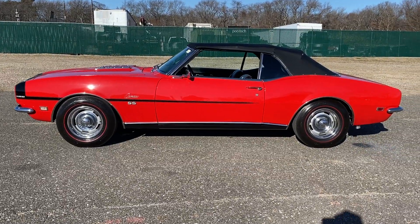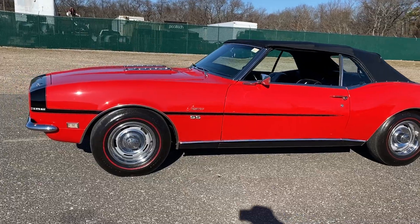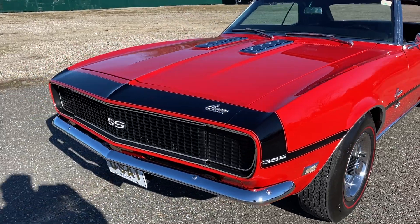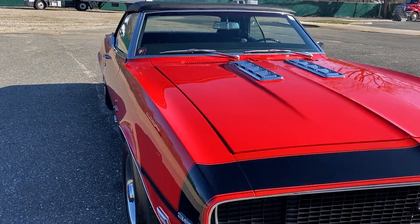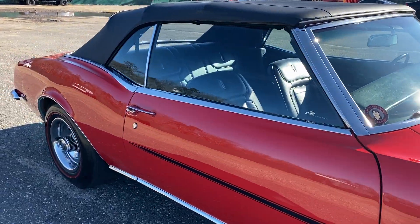Here is an outstanding 1968 Camaro — it's the RS/SS, and yes, it's a numbers matching big block four-speed car. Rally Sport, Super Sport, beautiful condition. This car was restored probably about 15 years ago and I've got to tell you something — it looks like it was done yesterday.